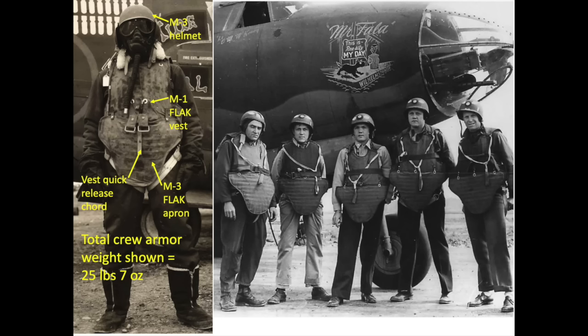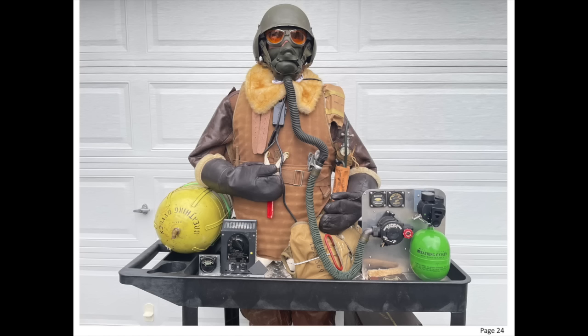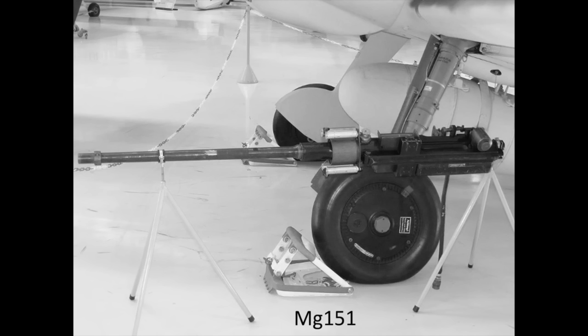To protect against low velocity ground artillery flak and 20mm cannon projectiles, crew members were issued flak vests and aprons. A June 1943 Air Force report reviewed 303 bomber crew member wounds. 39% of crew wounds were due to 20mm cannon projectile fragments. Bomber crew flak vests and aprons were credited with reducing wounds by 60%.